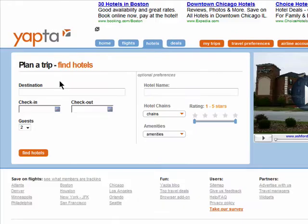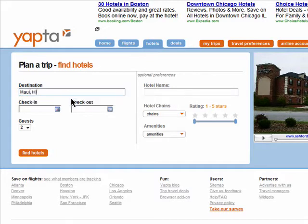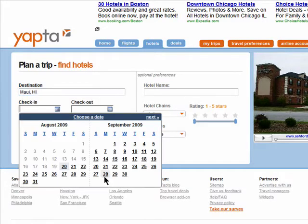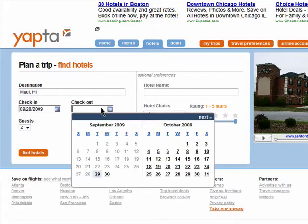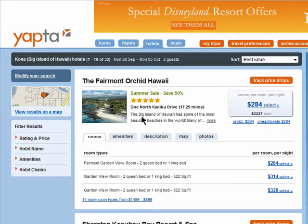YAPTA also allows you to track hotel prices almost the same way. Just enter in the location of where you want to stay, the dates, click on find hotels, and then click on track to track the prices.